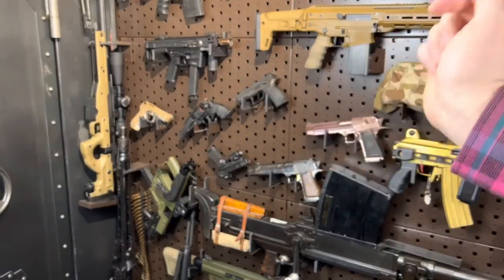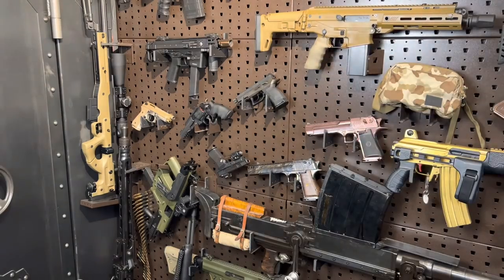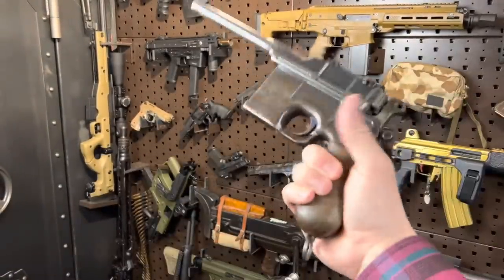I did a short on my most popular gun of 2021, which was that one. We'll talk about it some more in future videos. Rolling along, we have the C96 Mauser Broom Handle. This thing you guys absolutely loved.